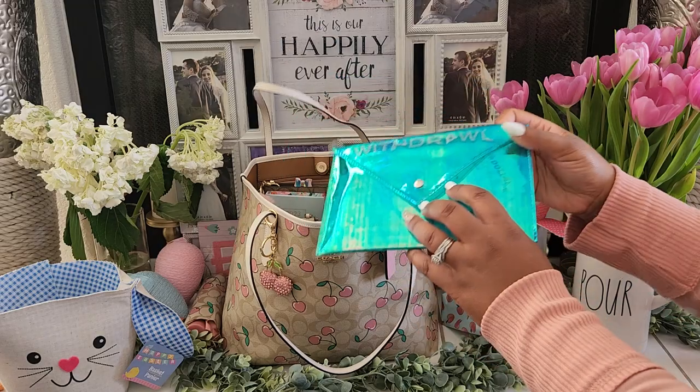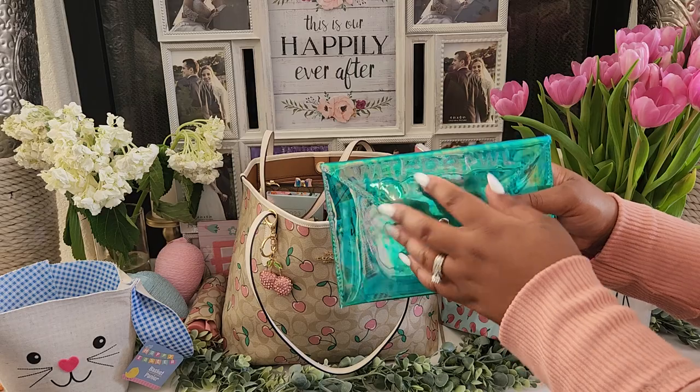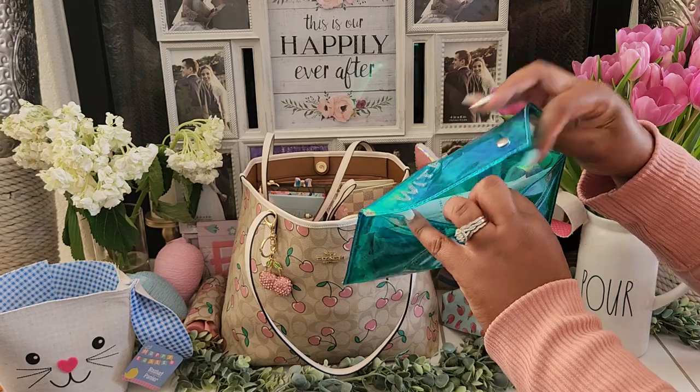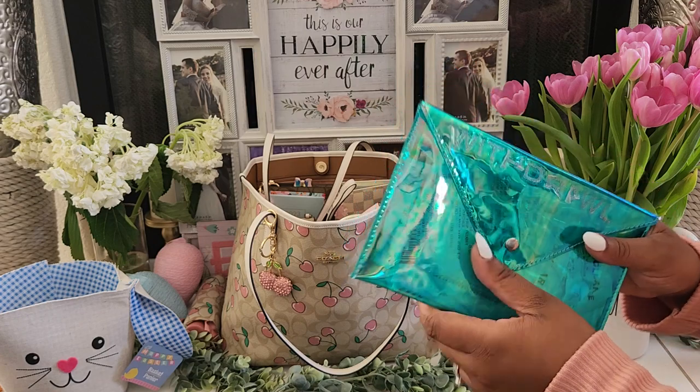I have my receipt pouch. I usually use this pouch to withdraw cash from the bank, but I have some receipts in here from the event that I definitely need to file away.